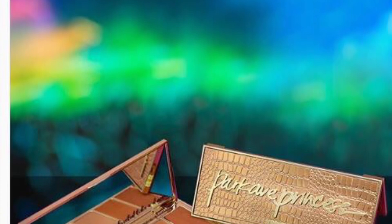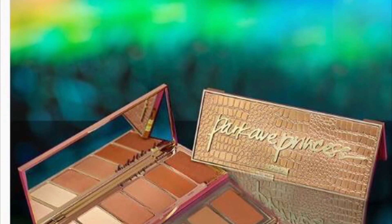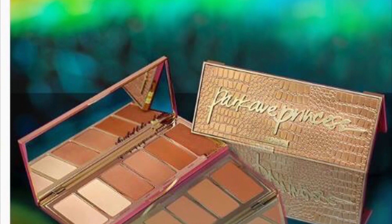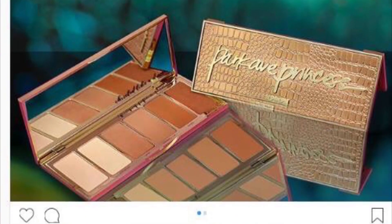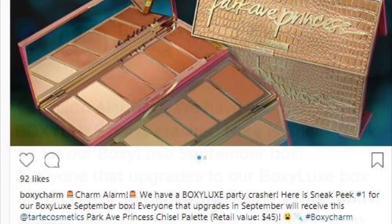The next spoiler is for Boxy Luxe only — only the people who get Boxy Luxe will receive this. It is the Park Avenue Princess Chisel palette. As you can see, it's a really cute contour palette and it retails for $45, and it's from Tarte Cosmetics.